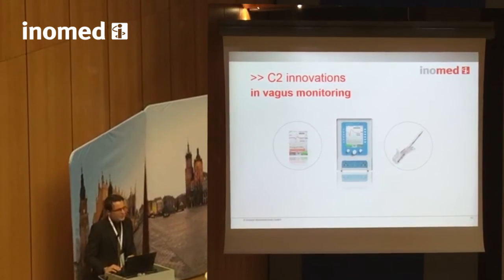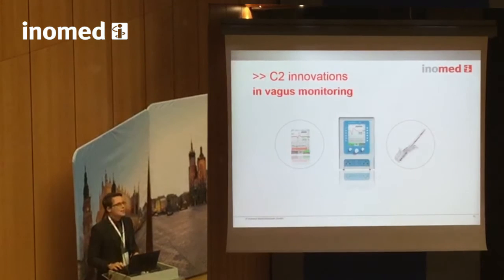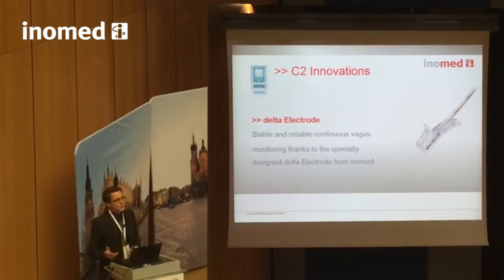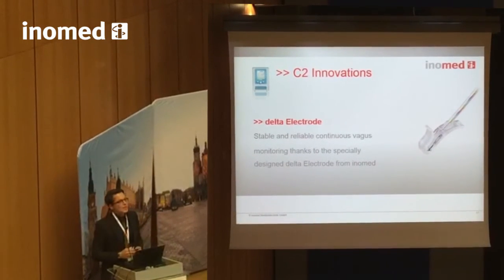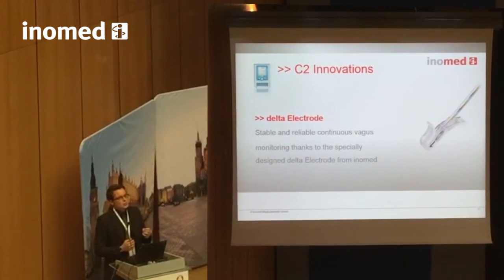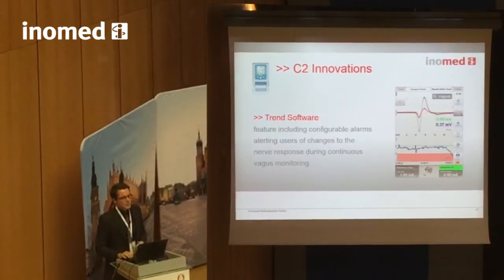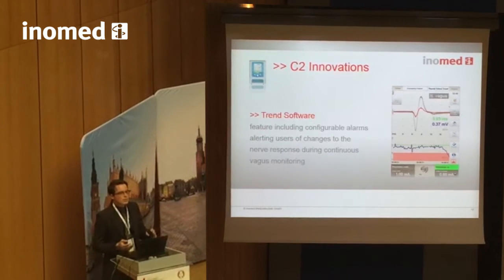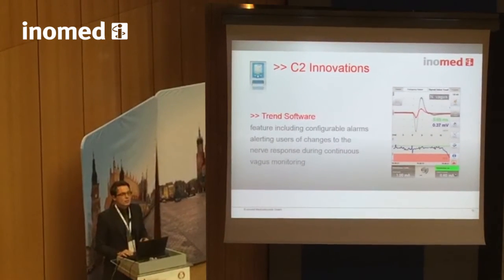Let's have a quick look at continuous vagus monitoring, because I want to encourage each one of you to at least try it a few times — you'll be astonished by this technique. For continuous monitoring, it is imperative to have stable stimulation conditions. This drove our design to the delta electrode. This unique delta shape allows the smooth silicone body to safely grab the vagus nerve and stay in place throughout the entire procedure. The trend and baseline function on the C2 lets you set alarm thresholds for amplitude and latency changes, alerting you automatically to significant nerve conduction changes so you can react in time prior to a potentially severe nerve lesion.